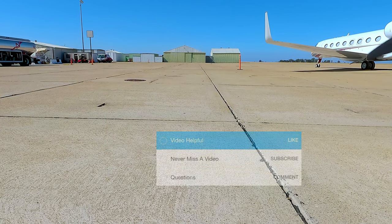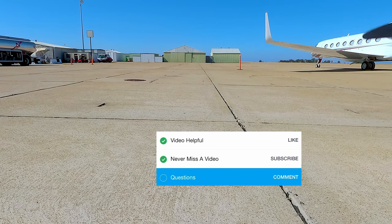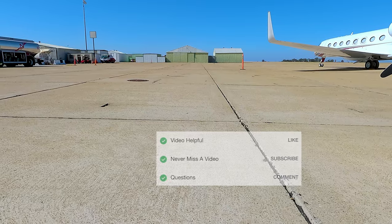Checklist time: if you found this video helpful please give it a like, it really helps us. If you want to know where we're going next and don't want to miss that next west transient, please subscribe. If you have any questions about this airport or any general feedback, leave a comment — we love to hear from you guys and appreciate the ones who already have.